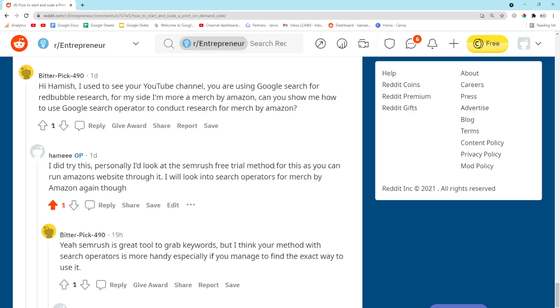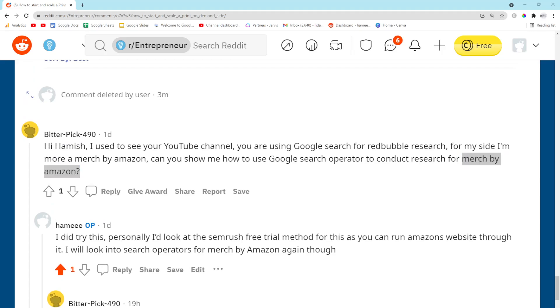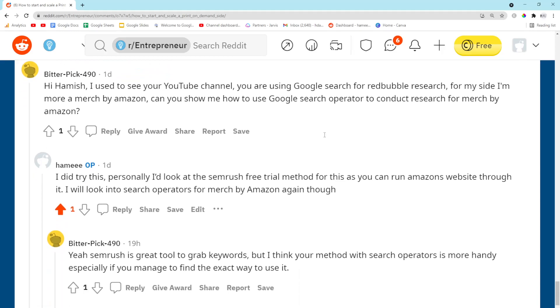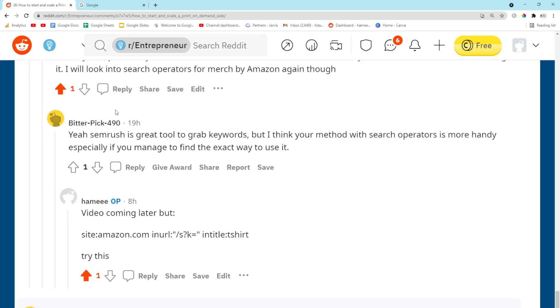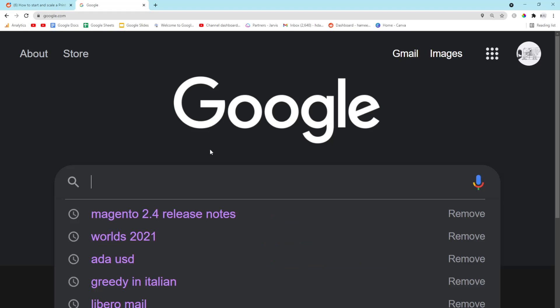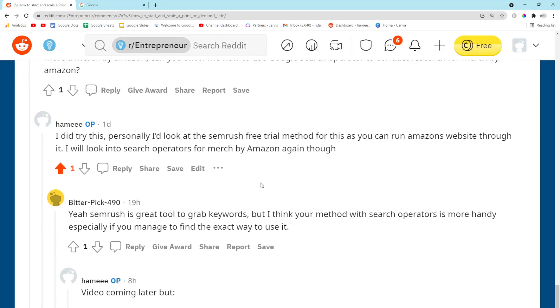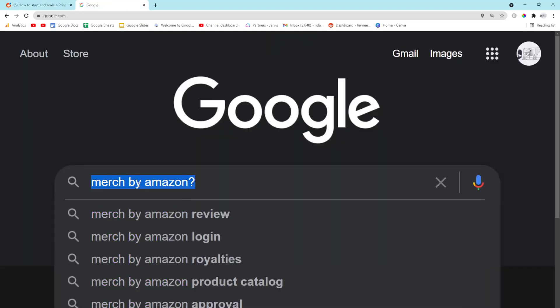Hey guys, what is going on, it's Hamish. Today's video is a direct response to bitterpick490 on Reddit who is asking me about search operators for Merch by Amazon. This is something I did a long time ago but haven't returned to in a while, and they've asked me a couple of times. So I've decided to go ahead and give them what they want — my search operator method for Amazon.